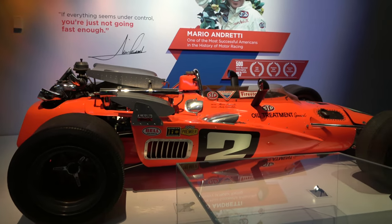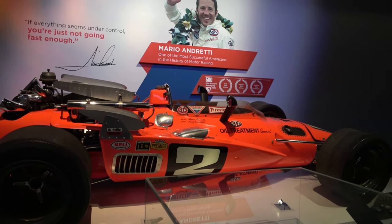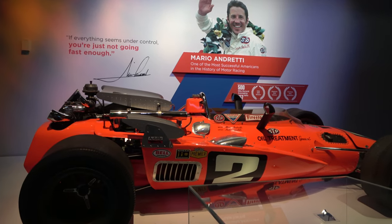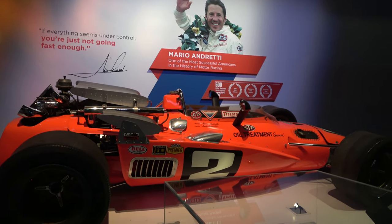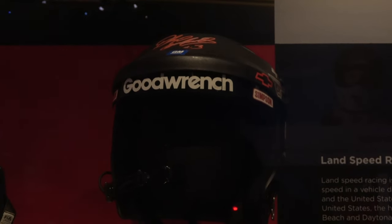This is the car that Mario Andretti won the 1969 Indianapolis 500 in. Some members of the staff are big fans of F1 racing, IndyCar racing, and NASCAR racing — I am not that staff member. We've also got Dale Earnhardt's racing helmet.